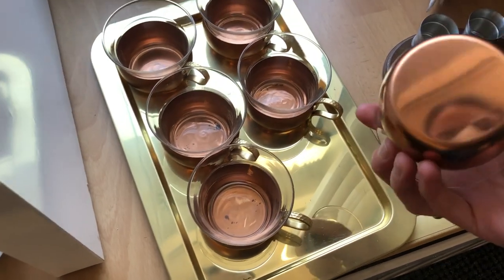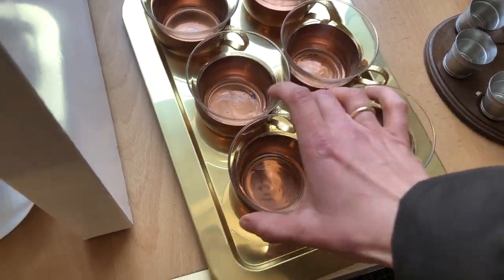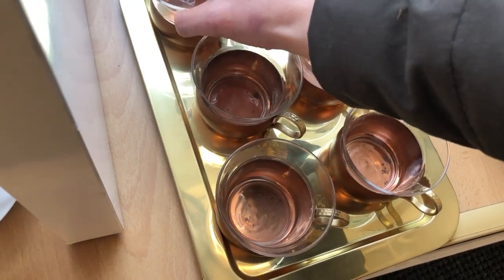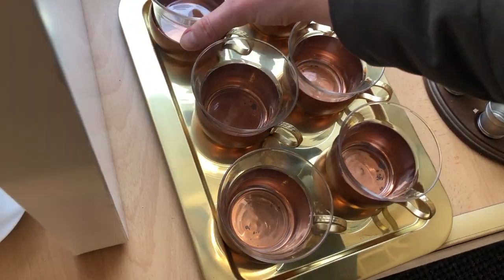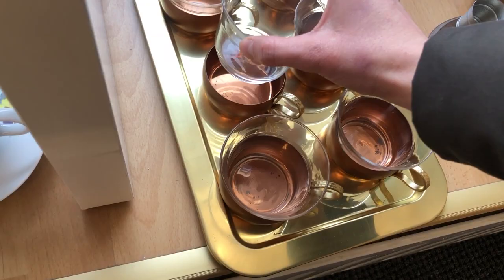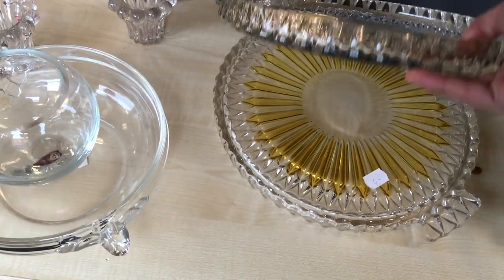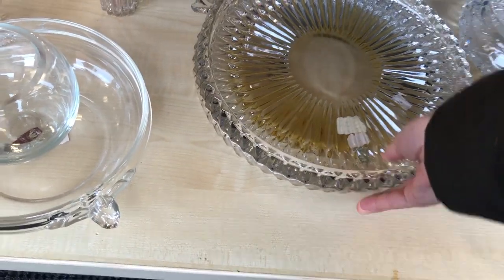I forgot why I didn't get this tea set because I really like these kinds of sets and they were so beautiful, but I think some of the copper had oxidized. I'm looking for a very specific cake platter for myself and I was convinced I would find it today, but I didn't.